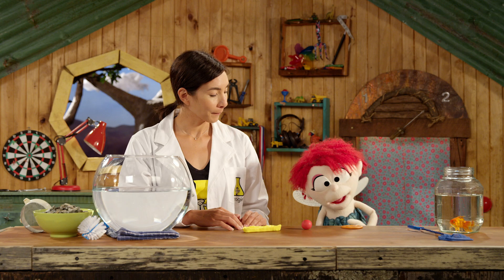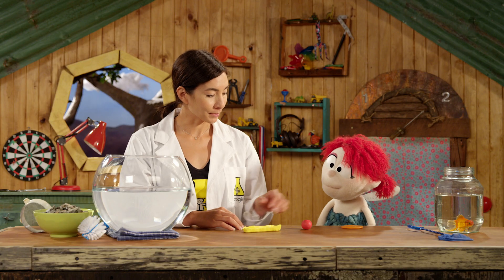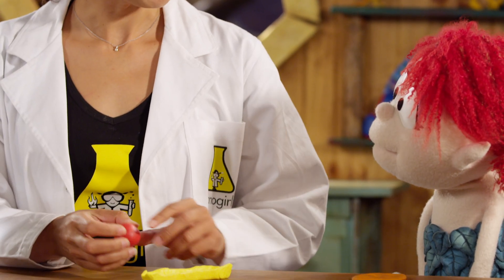Three balls of plasticine, all the same size. I made that one into a pancake. What on earth are we doing? We are working out why boats float.